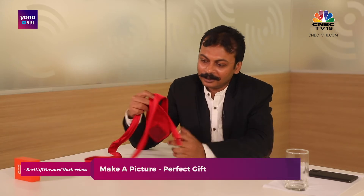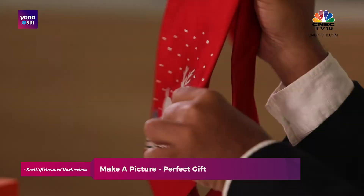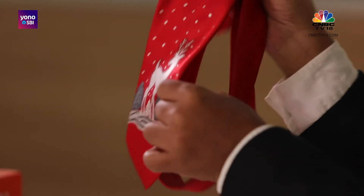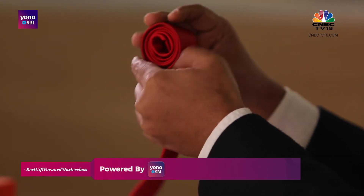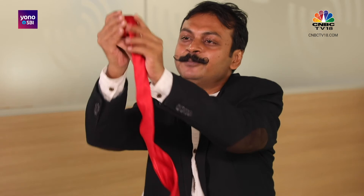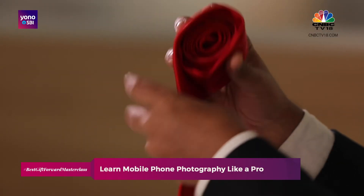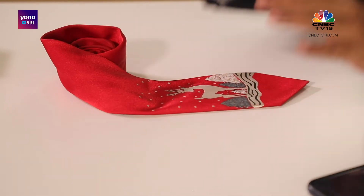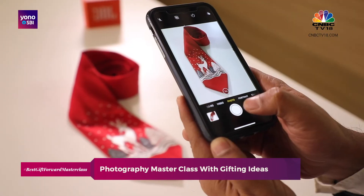Now we move into the tie. Ties, if you place them just like that, might look very boring. This tie has a very beautiful design. What we can do is make it even more beautiful by creating a rose, rolling the tie like this. As you keep rolling, it takes the shape of a rose. When you place it and keep the rose design on your left and take a picture from the top — here you go.